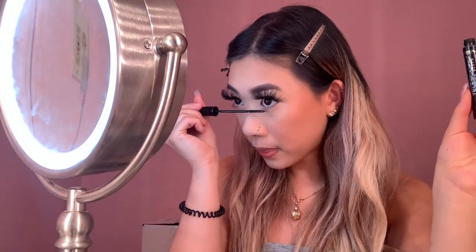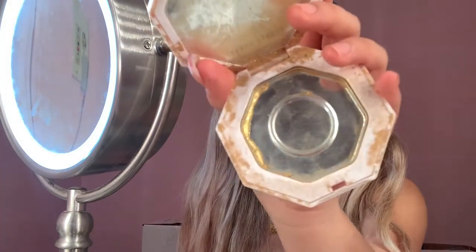After applying the blush, I'm going back to my eyes to apply some mascara on my lower lash line so it doesn't look too naked. I'm using my Telescopic Carbon Black mascara. Then I'm going to go in with my Fenty Highlighter — that's what I'm working with.